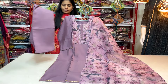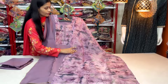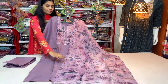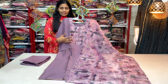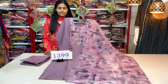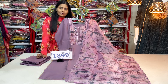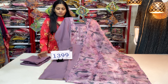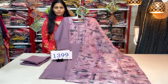We also have a soft organza fabric in printed style. The prints are printed in the present pattern. We have a reasonable and affordable price. We have restocked collections from Shai Fashions. We also have a collection at 1395 with free shipping.